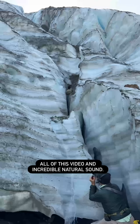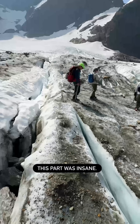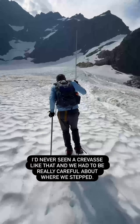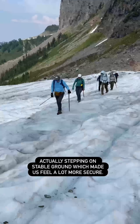Next we got ready to go on the snow-covered part of the glacier, so we put on our crampons and followed the researchers up to the top. This part was insane — I'd never seen a crevasse like that and we had to be really careful about where we stepped. Maury went ahead of us and used his snow stake to make sure we were stepping on stable ground, which made us feel a lot more secure.